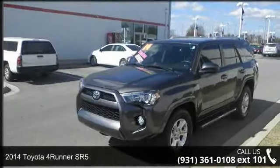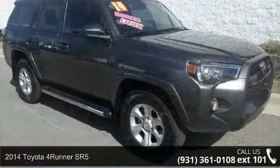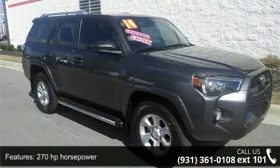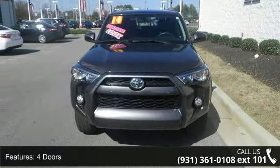Arrive in style with this 2014 Toyota 4Runner SR5. If you are looking for a first-rate auto, this one could be yours today. This vehicle comes with a reliable 6-cylinder engine connected to a smooth shifting automatic transmission.